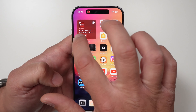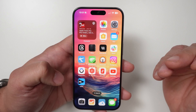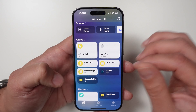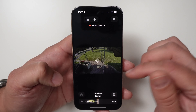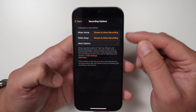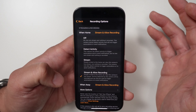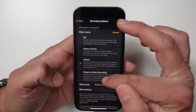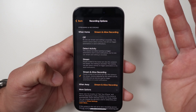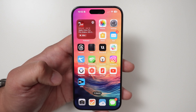Another issue I've not heard anyone talking about but personally experienced is in the Home app. Under Devices, I was having issues changing my cameras — they were stuck in stream-only or nothing mode. I wasn't able to change them until the iOS 17.5 update. Now I can go back and forth between stream and record without any issues. I'm not sure if it was a server-side fix or in iOS 17.5, but if you had that issue, it should be resolved.